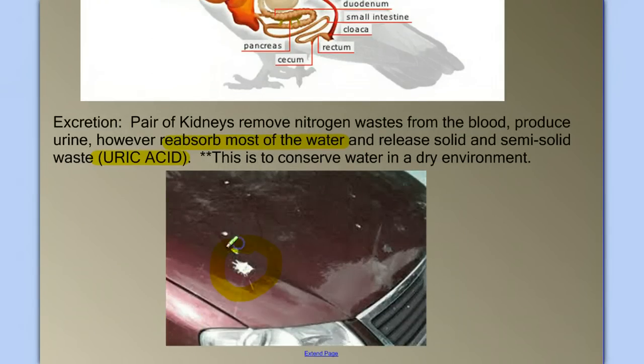This uric acid — there it is on someone's car, unfortunately. It's acidic, so it's bad for your paint, and you need to get it off your car as soon as possible.